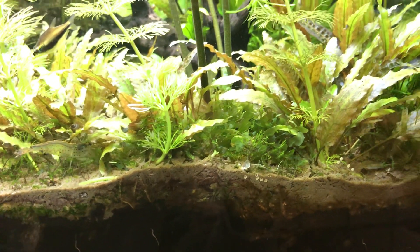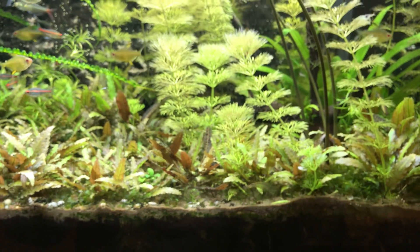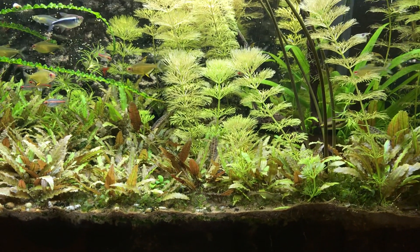No fertilizers required. It just enables the tank to tick along year after year, just sort of doing its own thing.